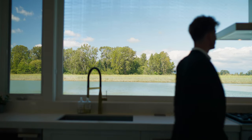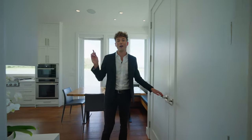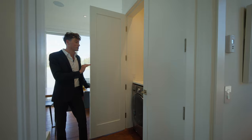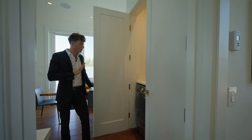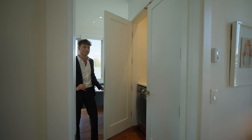Before heading into the primary suite, I want to show you the laundry nook. It's located right off the primary suite for very easy access. There's amazing built-in storage here, and room for a large-sized washer and dryer built right into the wall. Really great space.